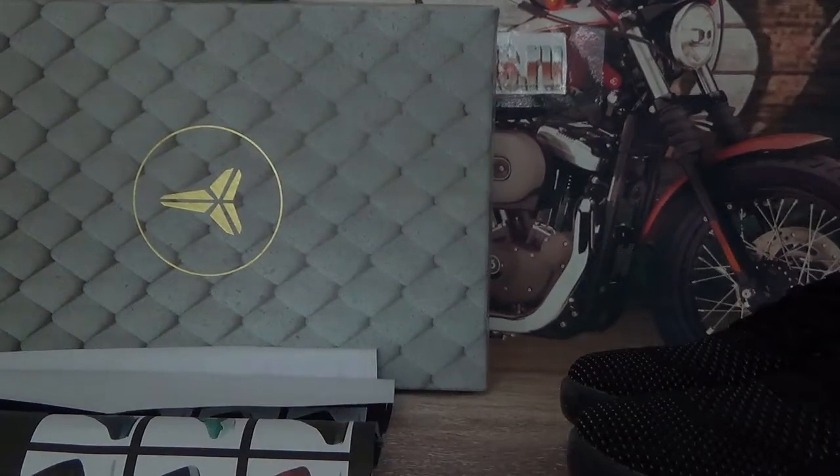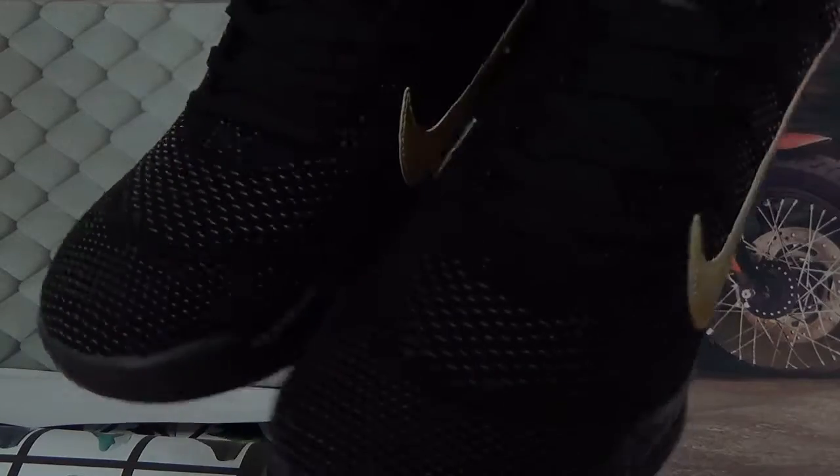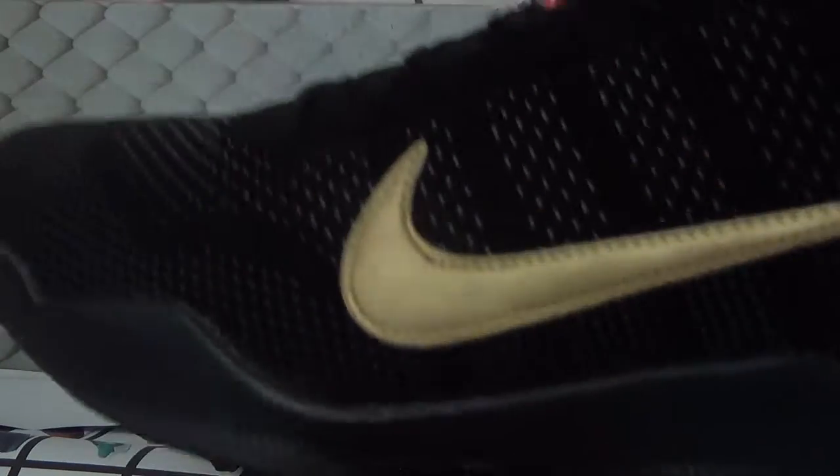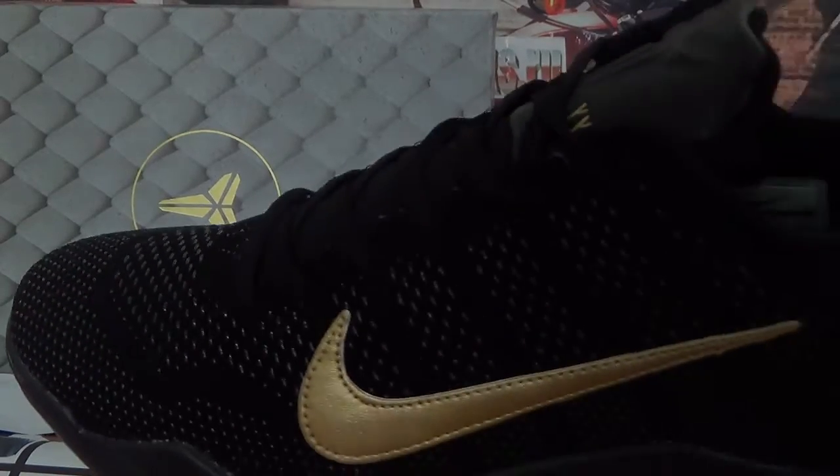Now let's check the shoes. Today we got FTB here, black colorway. Check the details together. This colorway is very hot-selling and very popular, so check the details.